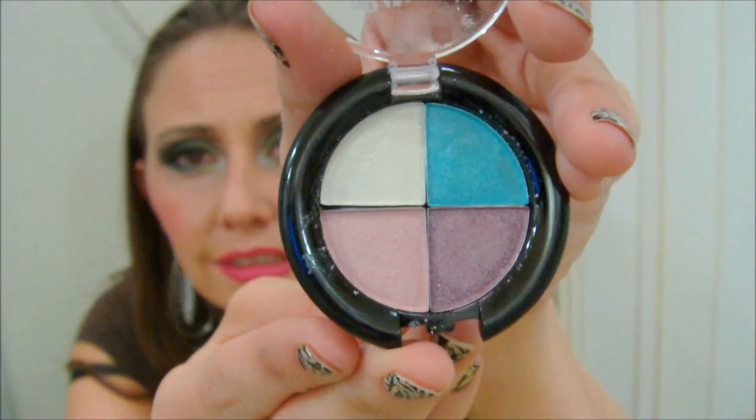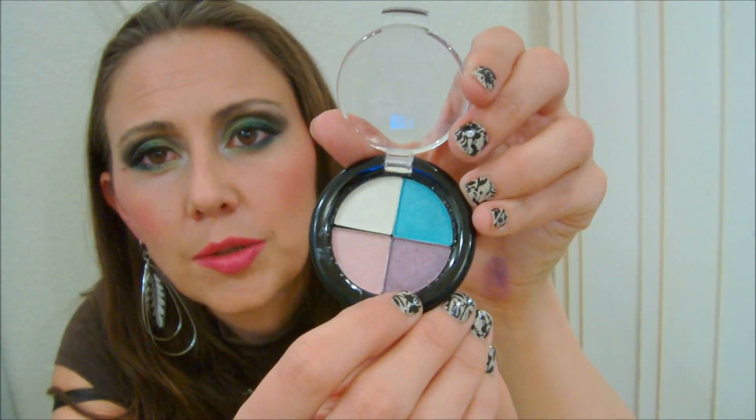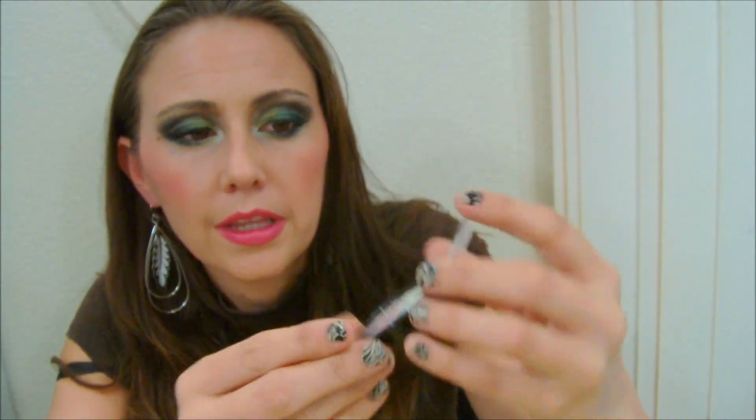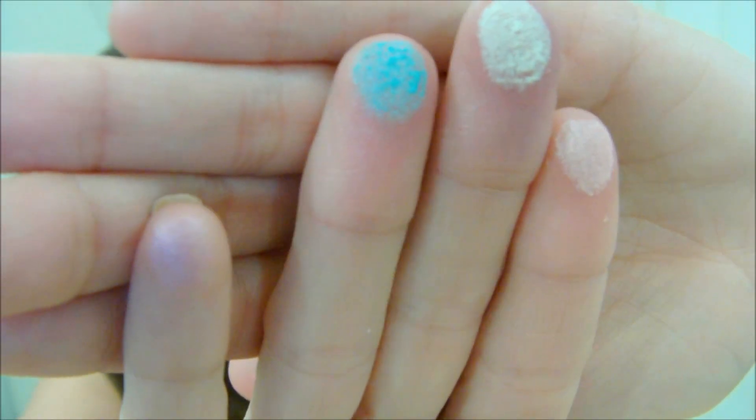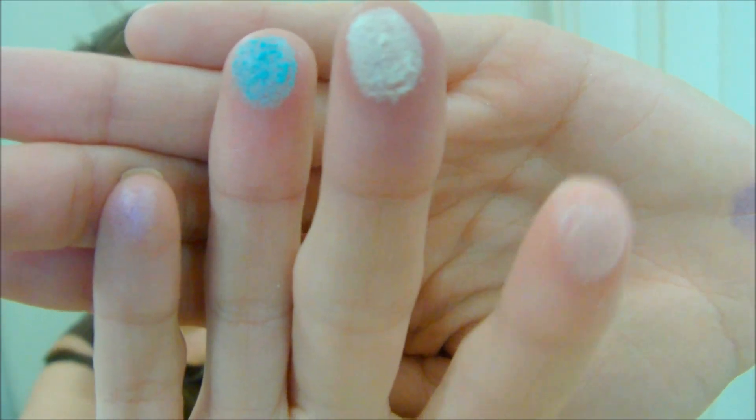She also sent me this — it came in a little pack together — and it's a quad of eyeshadows. It's got this beautiful aqua blue, a nice little purple, a lighter purple, and a cream. These work really well. Here's a swatch of all of those. Some of them aren't going to show since they're kind of light, but here's the light purple, the aqua, the cream or white, and then the light pink.